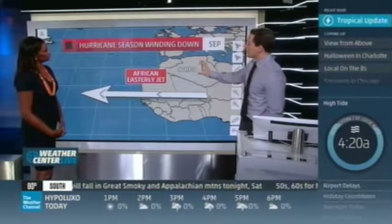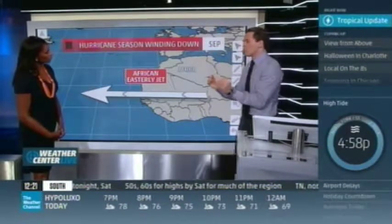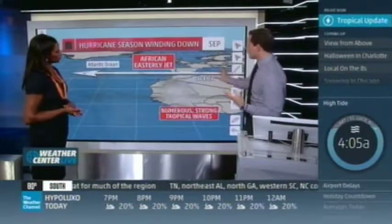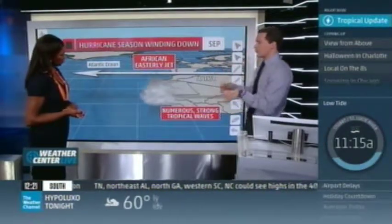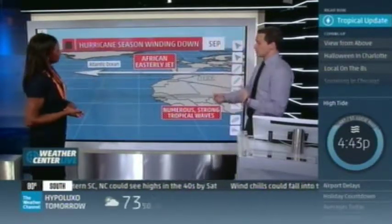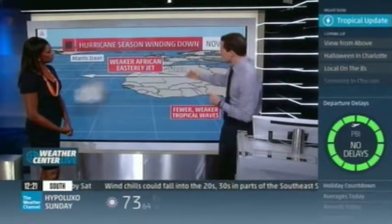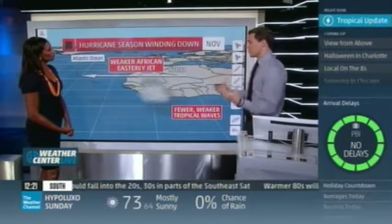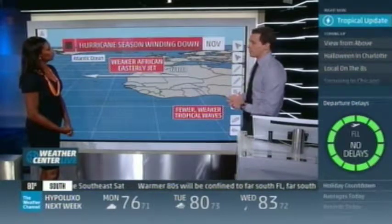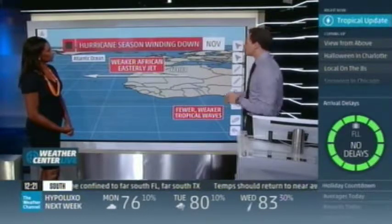One of the big players here is this African Easterly Jet. It's a very strong region of winds at about 10,000 or 15,000 feet above the surface. What it does over Africa is it produces these disturbances — these very strong tropical waves — that come off the coast every three to five days. Those can sometimes be the seedlings for tropical depressions and tropical storms. But come November, this whole jet shifts down to the south. It's also much, much weaker. The disturbances that come out are less frequent, the ones that do come off are very, very weak, and it's almost impossible to see development this far out in the Atlantic in November.